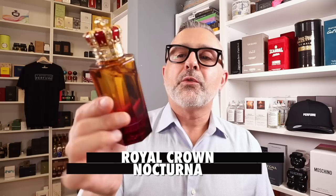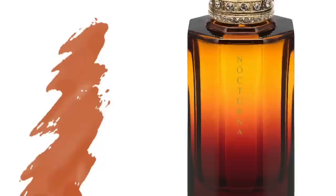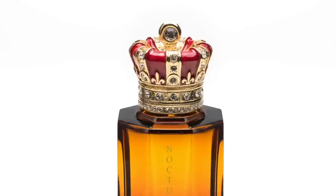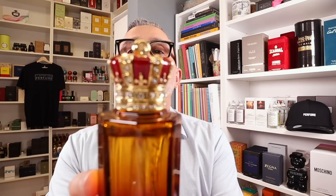From the house of Royal Crown, this is Nocturna. I feel like Nocturna is one of the most beautiful in their collection. I love this gradient color — purple at the bottom going up to an orange-yellow at the top. The fragrance is a musky vanilla that's not overly sweet; the ambergris tones down the sweetness of the vanilla, with peony, light melon, and aquatic-fruity touches. The caps are very regal, of course — it's called Royal Crown.